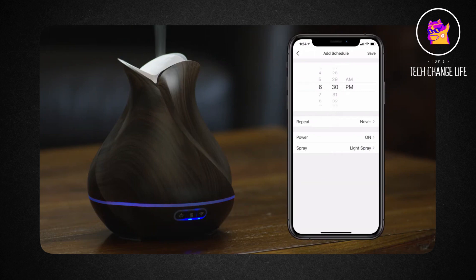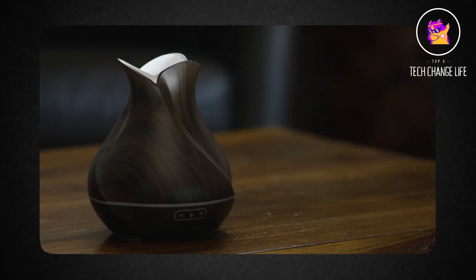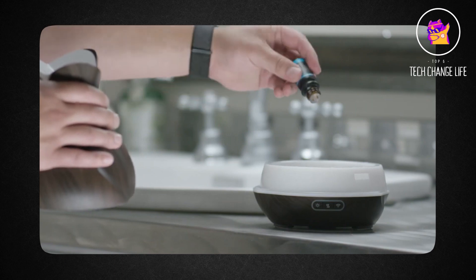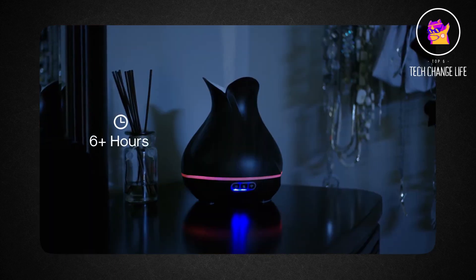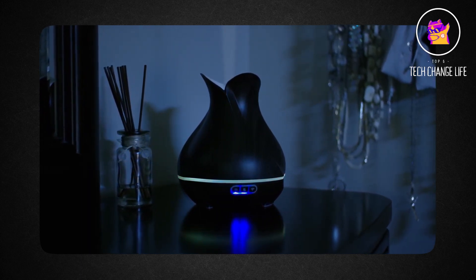Up to 12 hours of non-stop mist are possible with the large 300ml water tank. By generating 360-degree ultrasonic frequencies, this smart diffuser quickly atomizes water and oil molecules into the air. As a result, essential oils are not harmed during the diffusion process, unlike with older styles of heat diffusers.